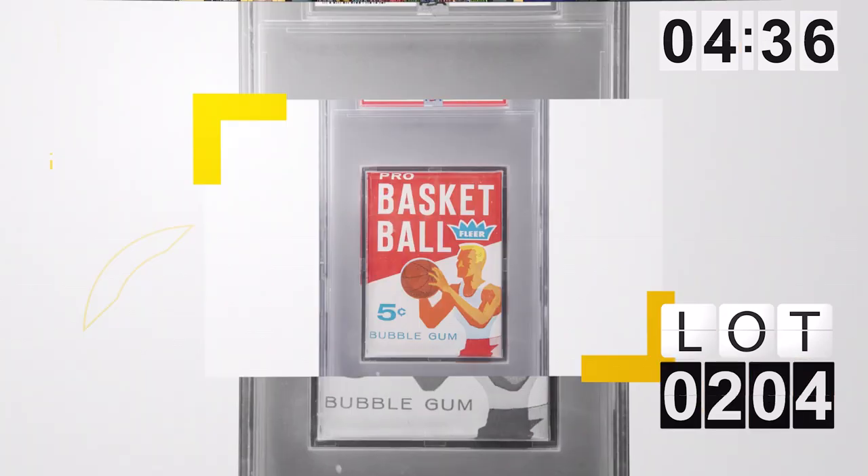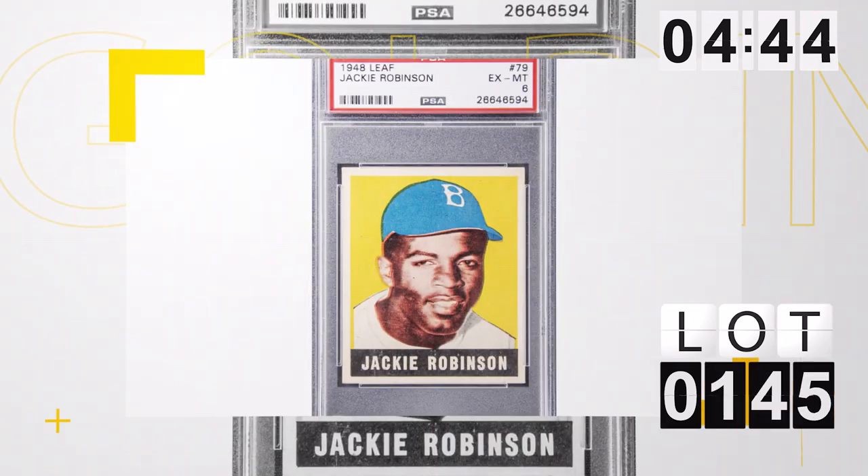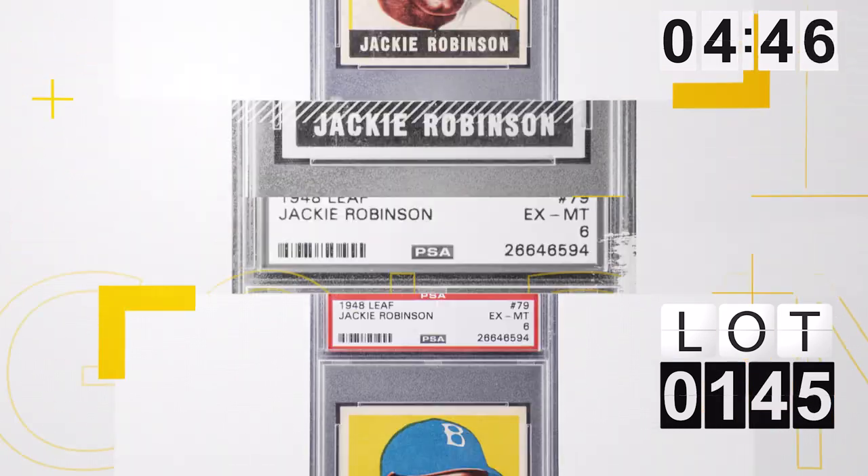Speaking of Hall of Famers on the front of packs, lot 204 — 1961 unopened Basketball Wax Pack with Elgin Baylor's rookie card on the front. Crazy! And for vintage, lot number 145, the Jackie Robinson rookie card — perfectly centered, PSA 6. Those cards are so hard to find with nice centering. The color is beautiful. Just a beautiful example.